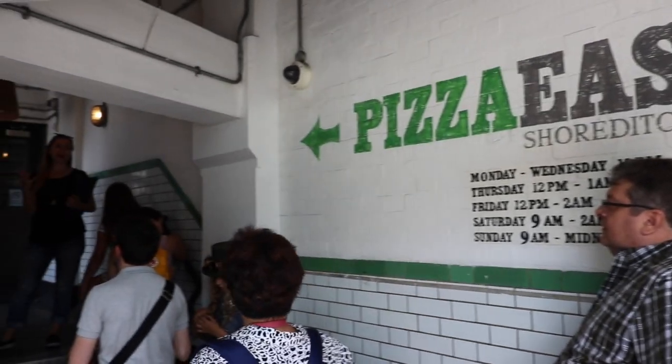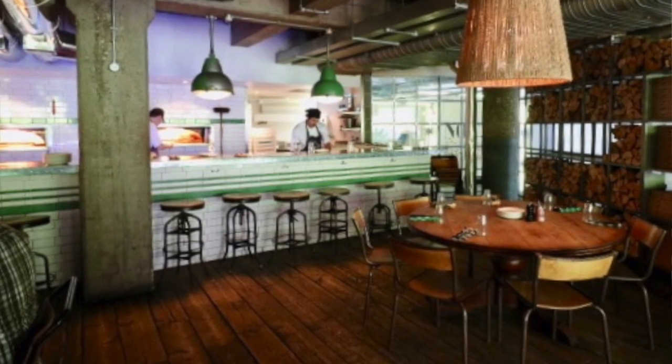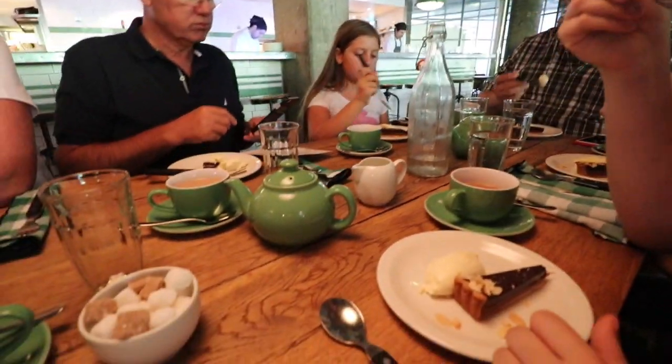One of the last stops on our food tour had to be tea and tart, which was a nice way to round out our whole experience. They weren't kidding when the folks on the tour said come hungry — with the number of stops we had and the variety of food, we were pretty full by the end of our visit.